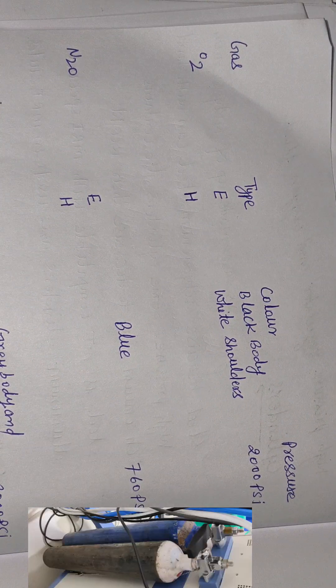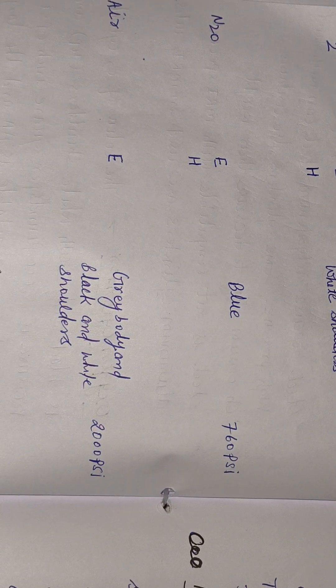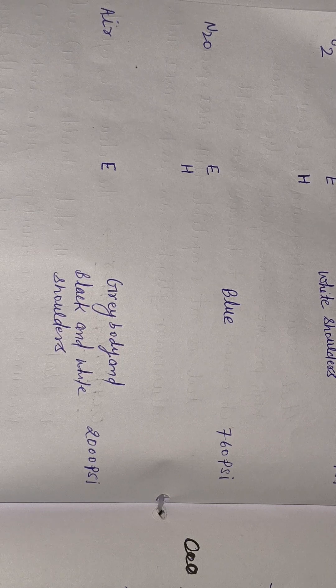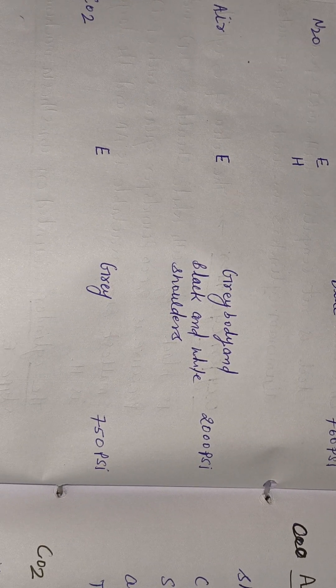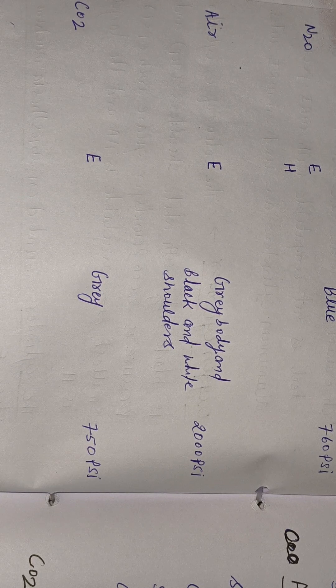Summary of gas cylinders: O2 — type E and H, black body with white shoulders, 2000 psi. Nitrous — type E and H, blue color, 760 psi. Air — type E, gray body with black and white shoulders, 2000 psi. CO2 — type E, gray color, 750 psi.